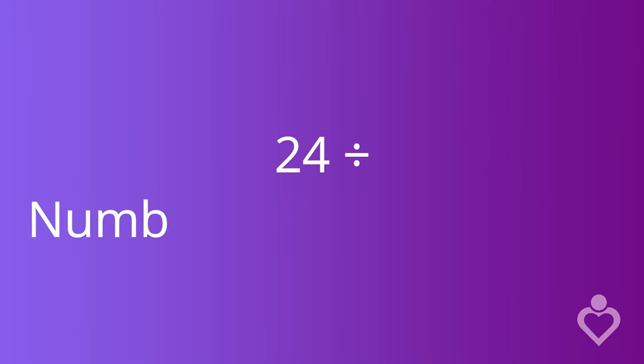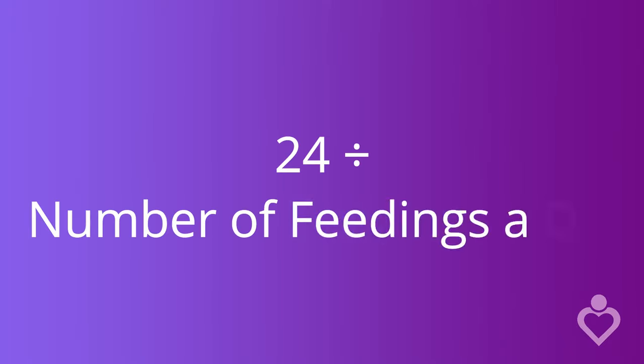Formula-fed babies need more as they age. So here's how you can do the math: look at how many times on average your baby eats every 24 hours and divide 24 by that number. So if your baby eats 12 times every 24 hours, you know they're taking in about two ounces a serving. If your baby eats eight times every 24 hours, you know they're taking in about three ounces a serving.